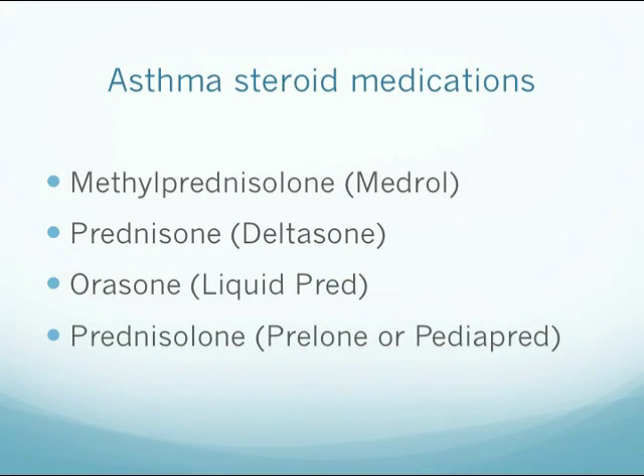If the asthma symptoms are severe, the doctor might also prescribe a steroid to be taken by mouth to decrease the inflammation and swelling in the lungs. Examples of steroids might include methylprednisolone, also known as Medrol; prednisone, also known as Deltasone, Orasone, or Liquid Pred; and then finally prednisolone, also known as Prelone or Pediapred.